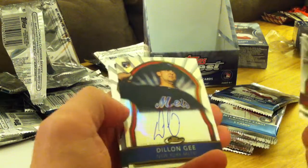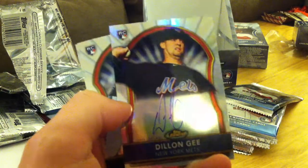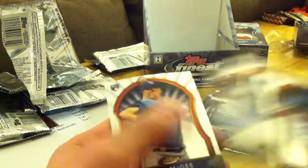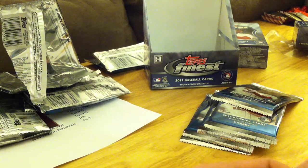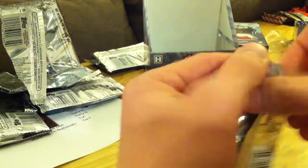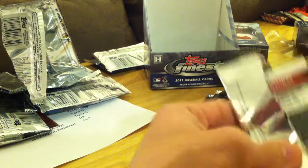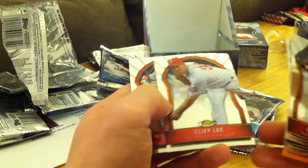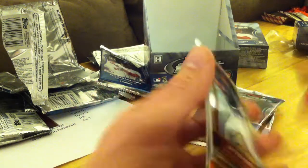Ben Revere, Daniel Descalso, and there's the second hit — second time we've gotten this: Dylan G Refractor Auto, numbered at 499. Chris Saleh and Jake McGee. There could still be a third case hit in here; those don't count towards the two, because I've gotten one before. Jason Werth, Derek Jeter, and Adrian Beltre Orange Refractor, numbered at 99. Cliff Lee and Matt Holliday.